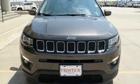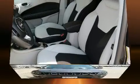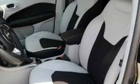A trip computer, an automatic dimming rear-view mirror, a blind spot monitoring system, a roof rack, and a split-folding rear seat.